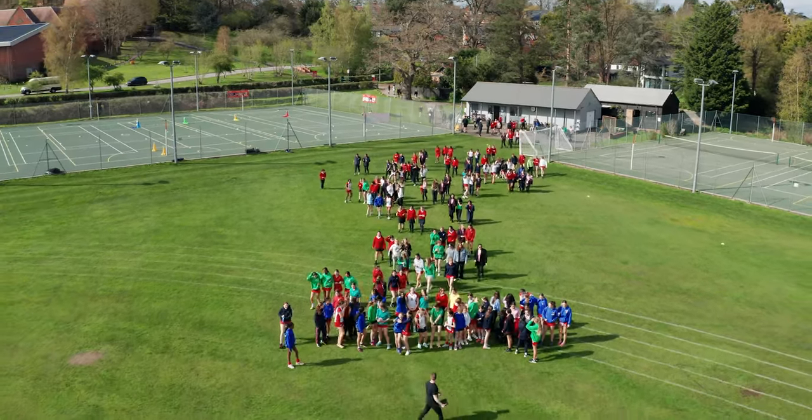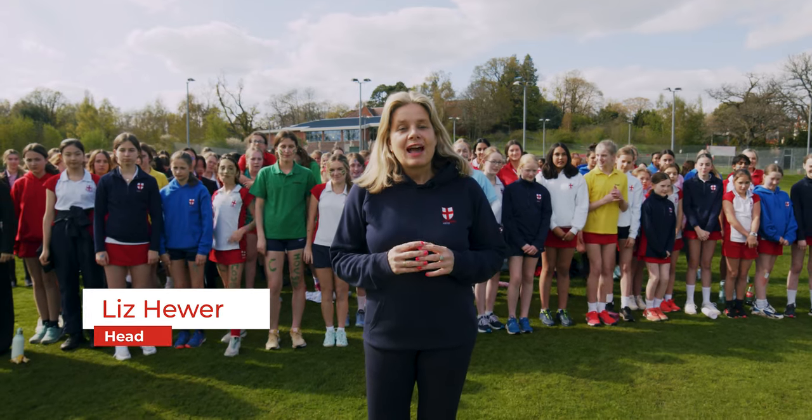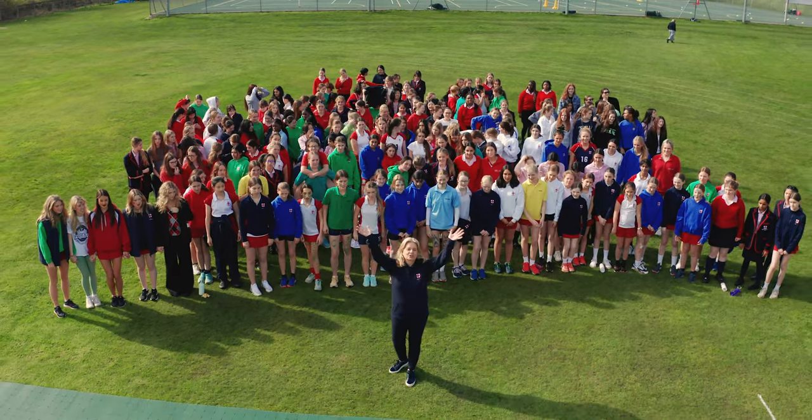My name's Liz Hewer. The girls are just about to start the Georgian Gallop, which we do on St George's Day every year, but I'm going to show you around the school. Welcome to St George's!